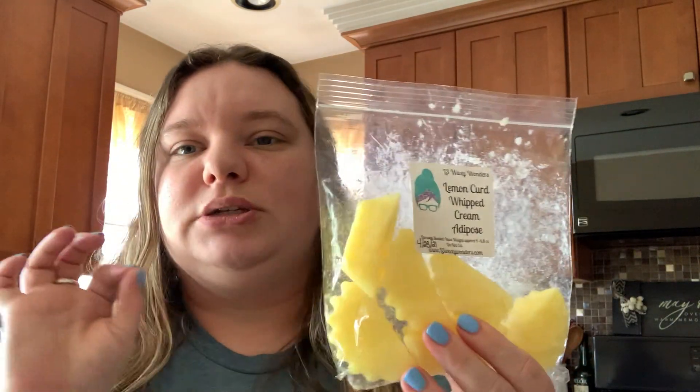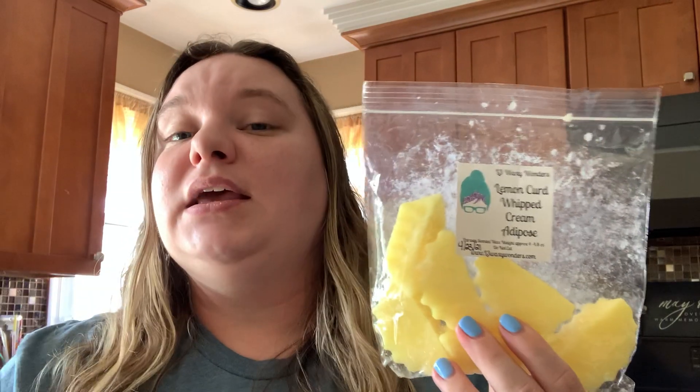From L3 — Lemon Curd Whipped Cream. This is her fluted tarts. I just think her lemon curd is so yummy, and if it's mixed with anything I like it. This was phenomenal in the kitchen. Adored it.